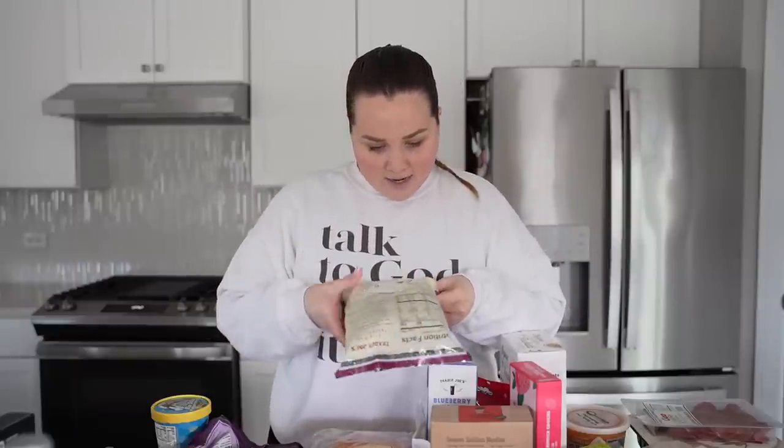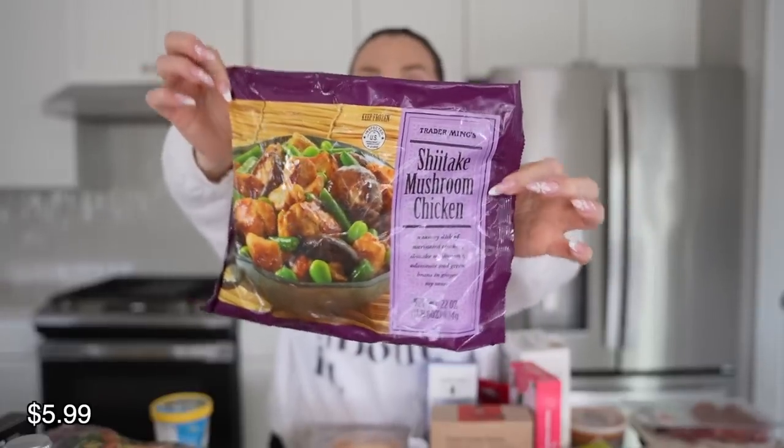I picked up two stir fries. The shrimp stir fry I really like because it's just shrimp and vegetables, and the shrimp is separate from the vegetables with a seasoning packet so you can do your own seasoning. The shiitake mushroom chicken is similar — the chicken, vegetables, and teriyaki sauce are each in their own bag, which I like because sometimes I'll just make the chicken or just the vegetables. This is one of the Trader Joe's frozen chickens I actually like. A lot of their frozen chicken tastes kind of off — the chicken in the chicken fried rice, I don't even know what that is. But this one's good.